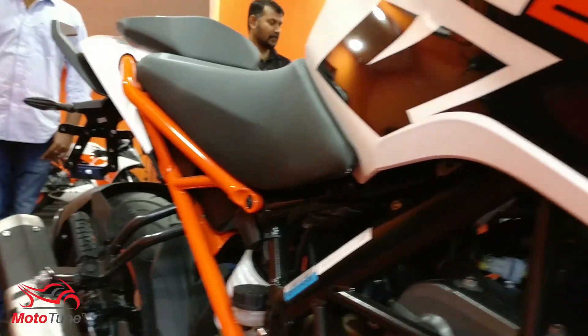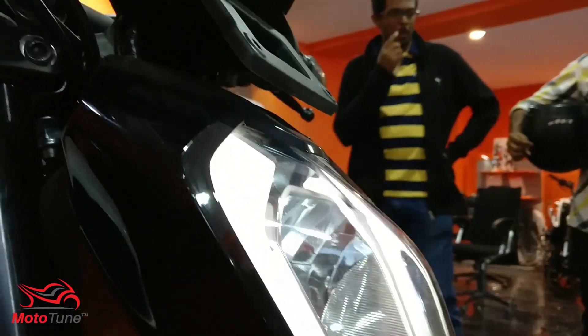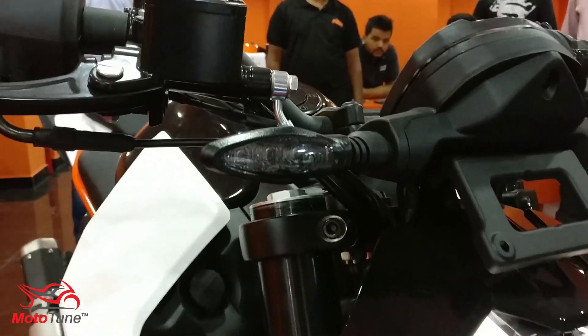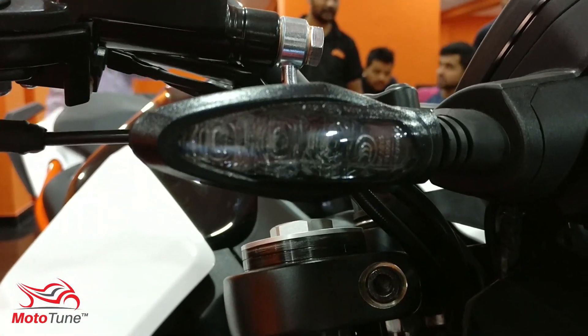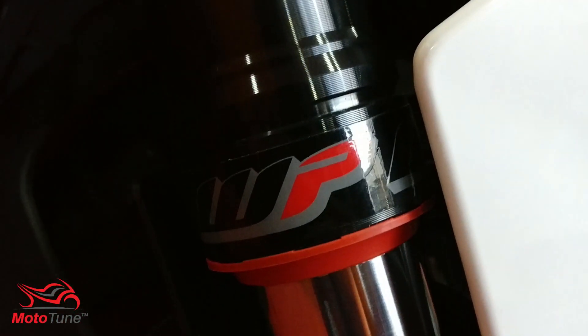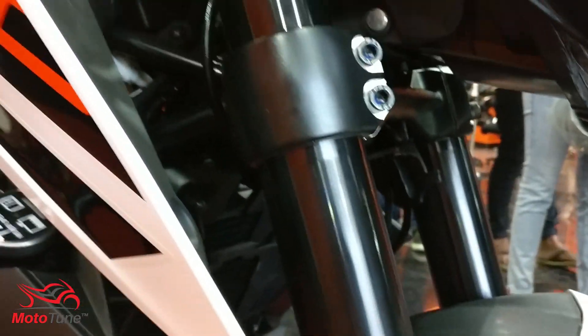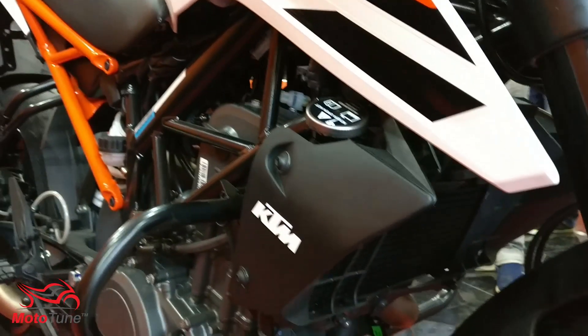The KTM Duke 250 also gets a slipper clutch, which really helps prevent the rear wheel from hopping under very hard braking and downshifts. Coming to the brakes, they are from Bybre, radially mounted. The front disc brake is 300mm, which is the leader in that class, and the rear is a 230mm disc brake.